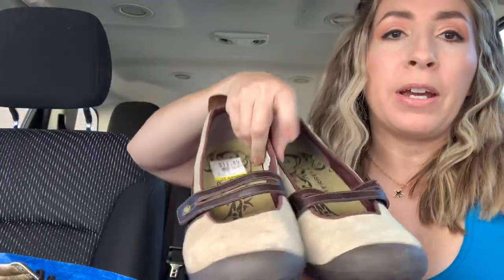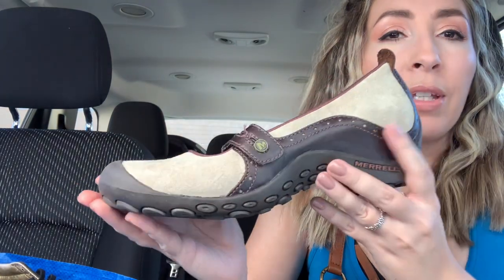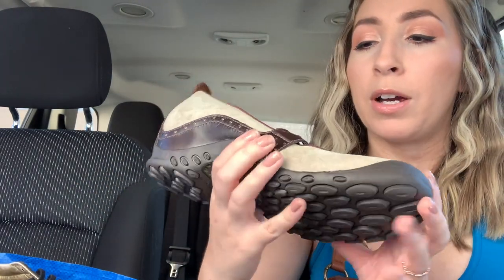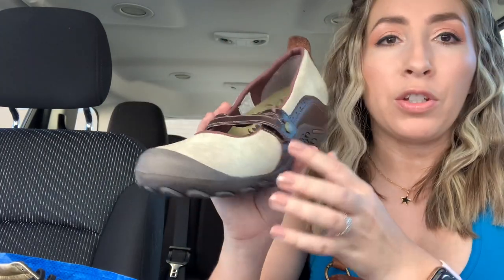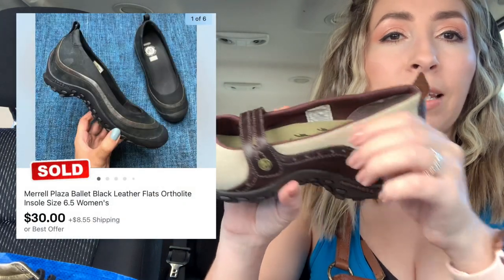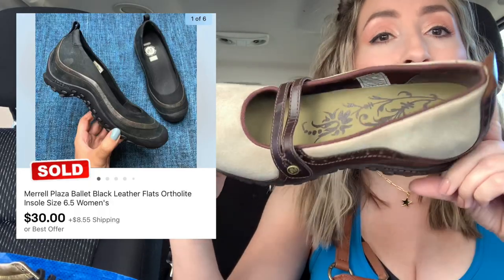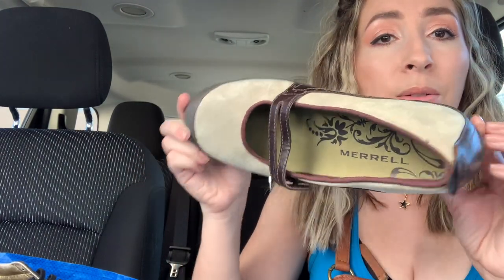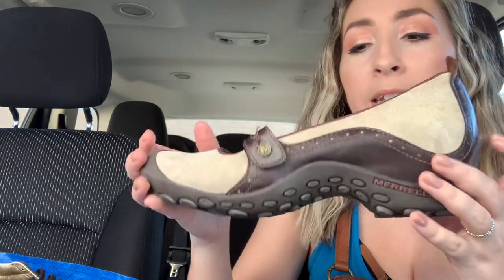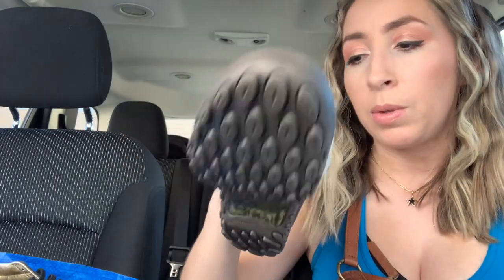Next up, we have a pair of Merrells. I love selling Merrell. These little shoes — I've sold a very similar shoe before, like a wedge-style slip-on shoe, but it did not have this Mary Jane strap across it — and they sold well for me. This pair is in amazing condition; these honestly look like they have never been worn. The insoles are perfectly clean. I paid $11.49 plus the 20%. These ones are a women's size 10.